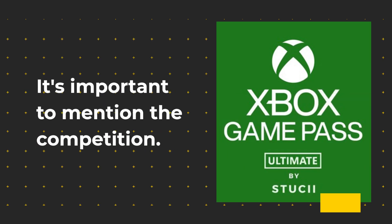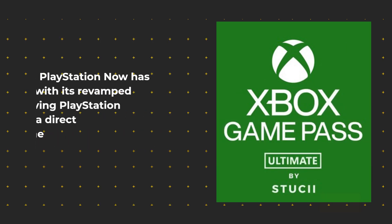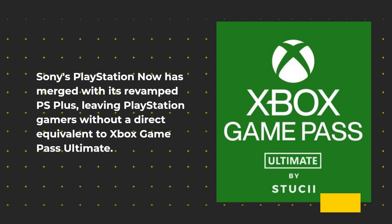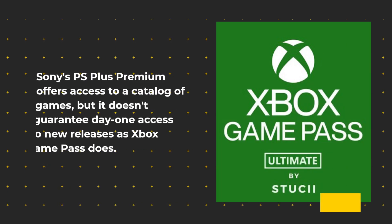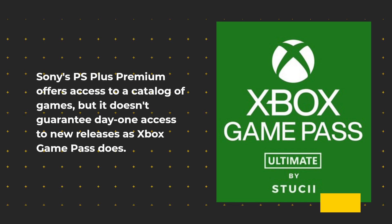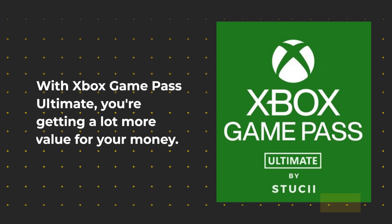It's important to mention the competition. Sony's PlayStation Now has merged with its revamped PS Plus, leaving PlayStation gamers without a direct equivalent to Xbox Game Pass Ultimate. Sony's PS Plus Premium offers access to a catalog of games, but it doesn't guarantee day one access to new releases as Xbox Game Pass does. With Xbox Game Pass Ultimate, you're getting a lot more value for your money.